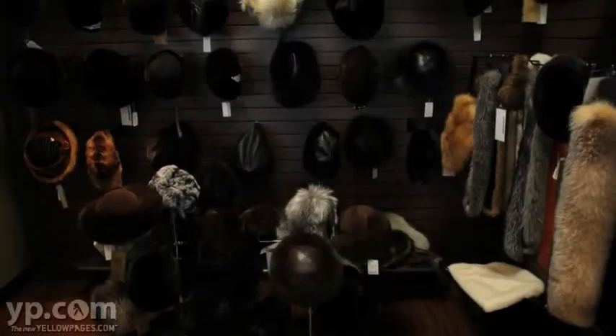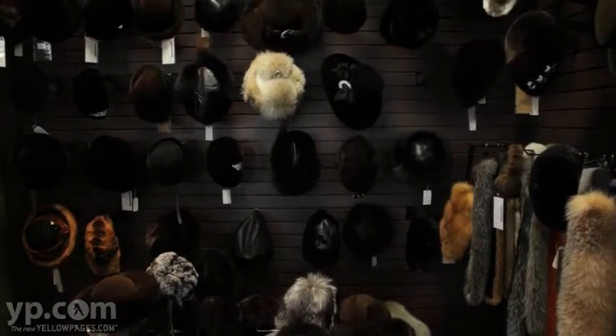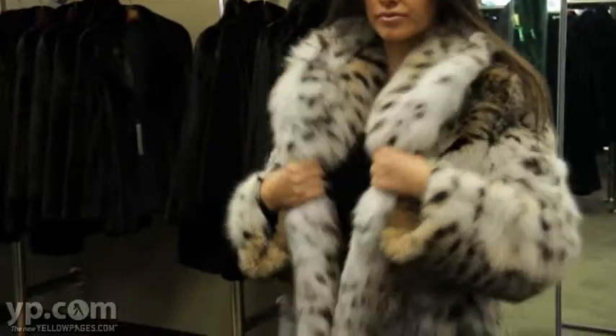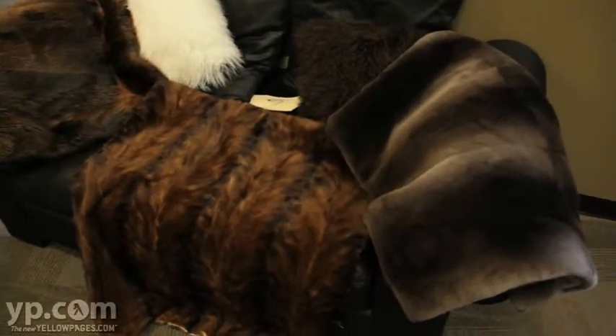We have all kinds of furs here. Minks, we have chinchillas, we have sables, foxes, beaver. We have all sorts of different kinds of furs. And again, we'll make them to fit your style.